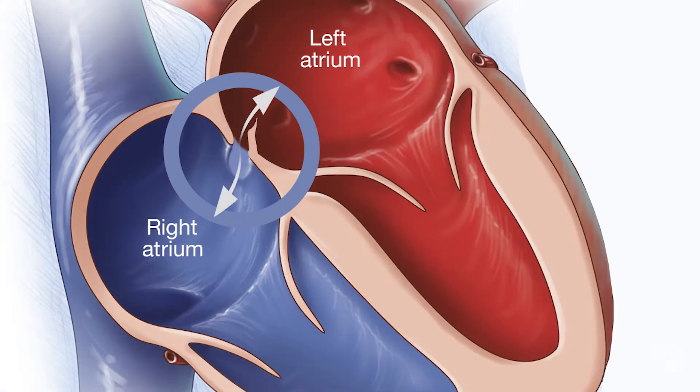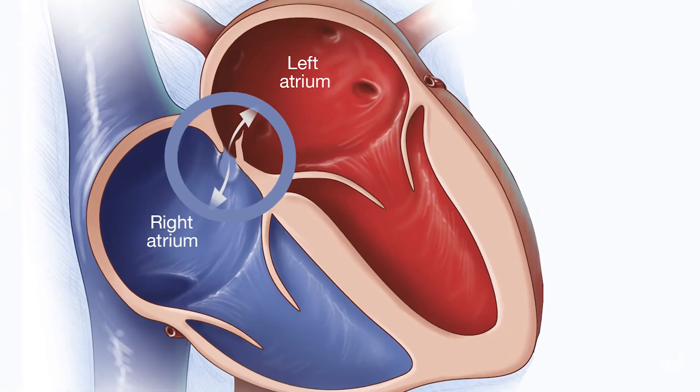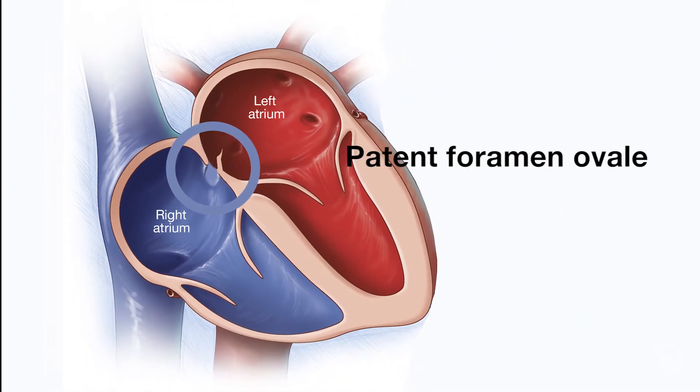In some cases, Dr. Peter Pollack says the flap doesn't seal properly. The medical term is patent foramen ovale. That's normally not a problem, except some people may be prone to forming clots in their venous system, and those clots could travel through this potential communication.